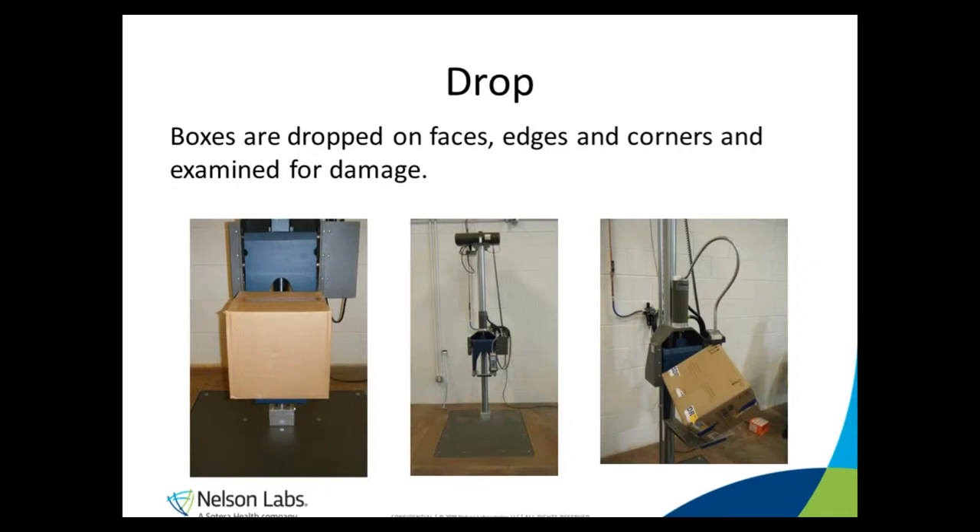Drop testing simulates all the dropping that can occur when boxes are moved around. Our drop tester has a platen that can travel up and down to different heights. This platen will swing back, causing the box to drop — kind of like the dunk booth at the carnival. We drop boxes from faces, edges, and corners because you never know how they're going to land in real life. The picture on the left shows a face drop, and the picture on the right is a corner drop. Most test cycles will start with a series of drops and then finish with a repeat of those same drops.